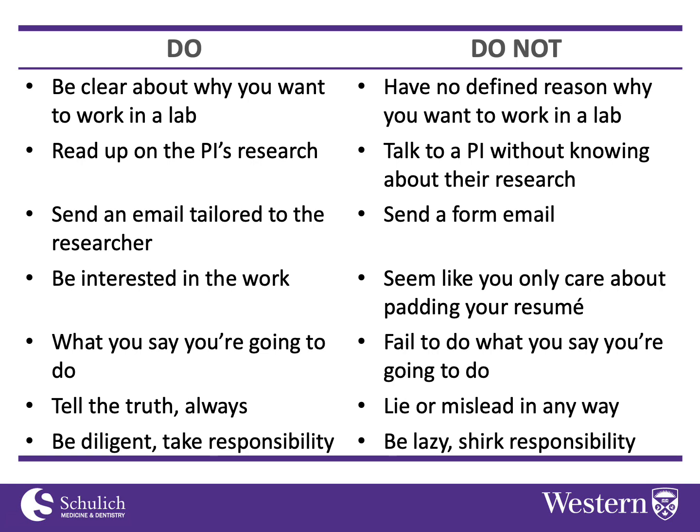Don't try to pretend that you've always wanted to do a PhD when that's not really true, because sooner or later the truth tends to come out and that might make you look bad. If you're looking for just a summer position and don't want to do a fourth year project, it's okay to say that. You don't want to mislead them into thinking you're there for a long-term project when you really only want to be there for the summer.